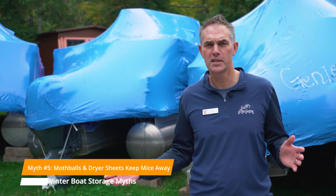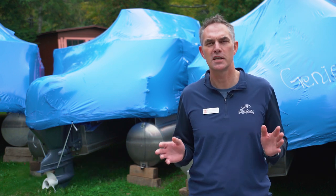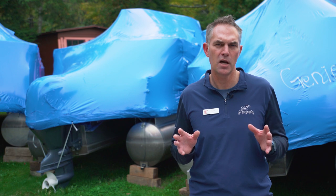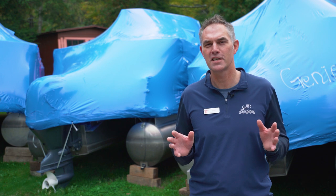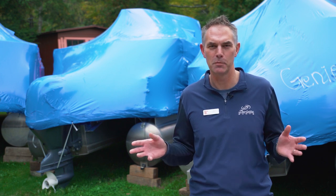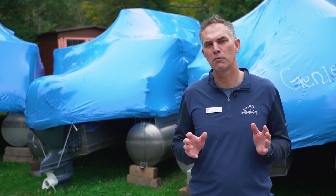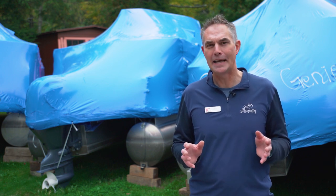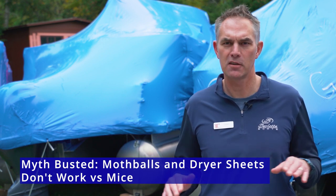Do you like the smell of mothballs or dryer sheets? Not really — and mice don't really care either. We've tried for years to keep mice out of boats, and the truth is we've tried mothballs and dryer sheets, and neither of them really works. The problem is they may not love that smell, but what they like more is a nice warm place to sleep for the winter. I've found lots of nests where they've actually used those things to make a comfortable bed. The only thing that will keep mice away from your boat is a pheromone-based repellent that likely has the smell of urine from one of their predators. There are products on the market, though that smell ends up in your boat. So save yourself the hassle — mothballs and dryer sheets are a myth. It doesn't work.